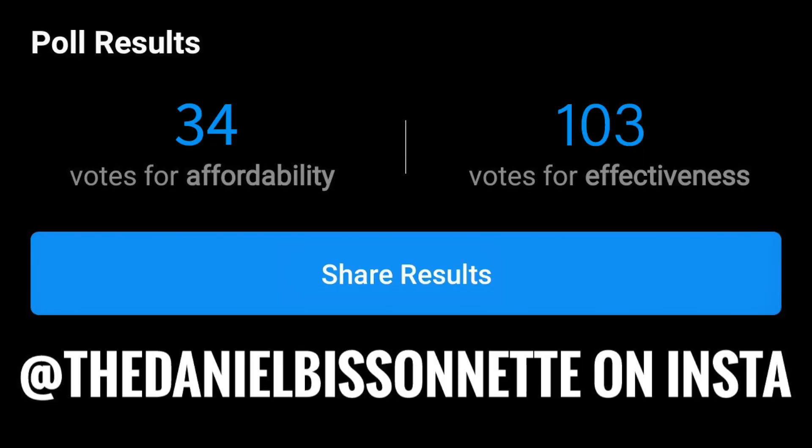In this video, we're going to get into the top three biohacks to upgrade your mitochondria. I asked you guys on Instagram, and most of you were fine with paying a little bit more to get an even better biohack. However, in this video, I have an amazing biohack that's super affordable and super effective. So let's get into the top three ways to skyrocket your energy.